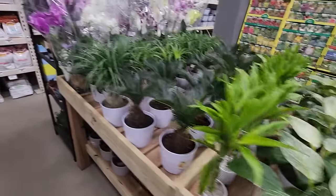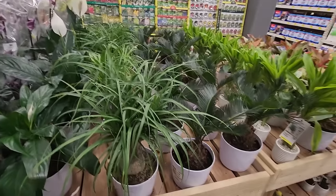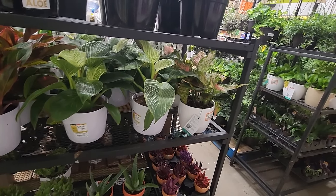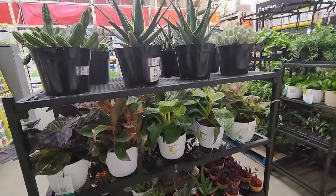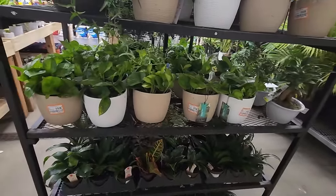Happy to see aglaonemas, but I still don't understand the cost on these — the price has gone up so much. They used to be dirt cheap. 20 bucks, and it's in a ceramic pot, which isn't a selling point for me — I want to pick out my own pots. Especially compared to the birkins at $14.98; give me 20 bucks for the aglaonema? That's not anything special. There's a nice calathea though.